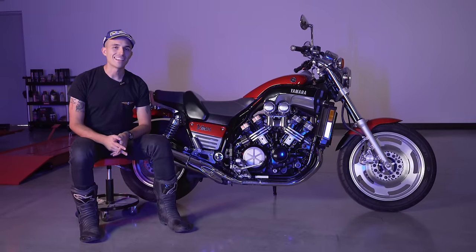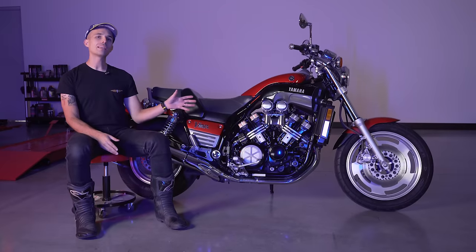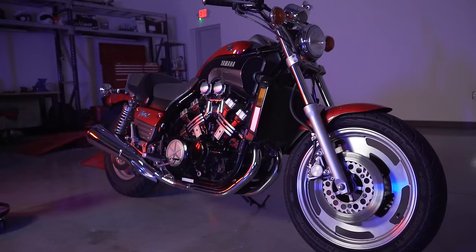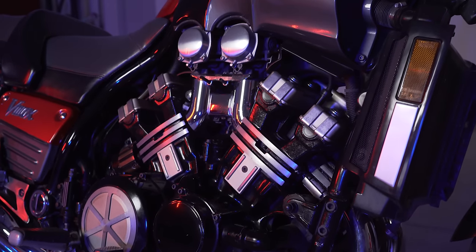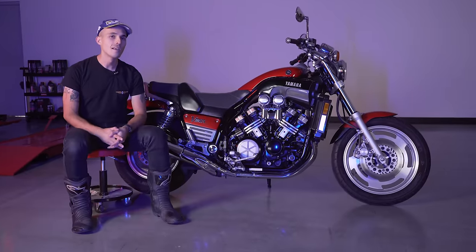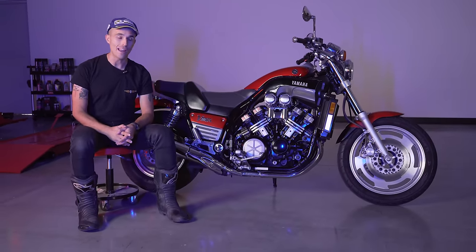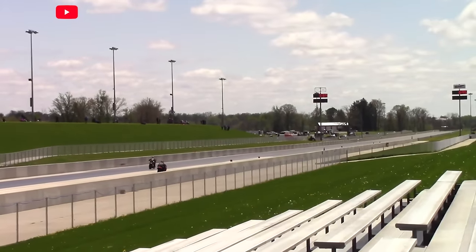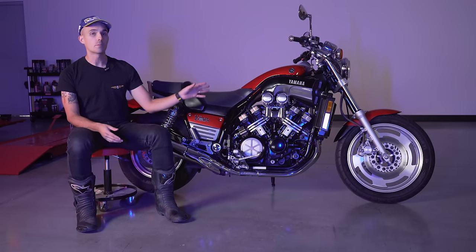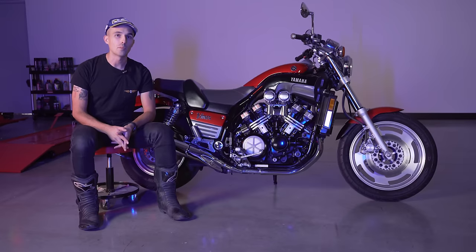The retro VMAX here today is a 1988 example provided by a fan of the channel named John, who'll explain more about his bike in a bit. The baseline specs: it's a 1198cc 70-degree V4 engine, liquid-cooled with four valves — all the fancy stuff 1980s tech could throw at it. It made about 120 horsepower and weighed 631 pounds wet and ready to ride. Back in the '80s this bike could clear the quarter mile in just a little over 10 seconds, which is honestly horrifying given the suspension and overall setup.